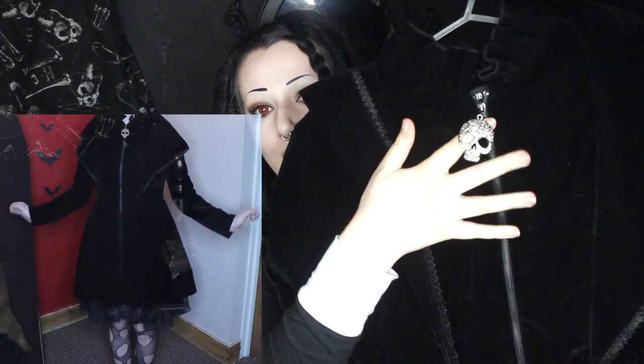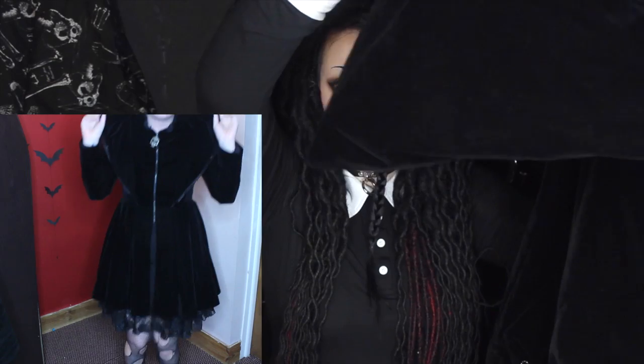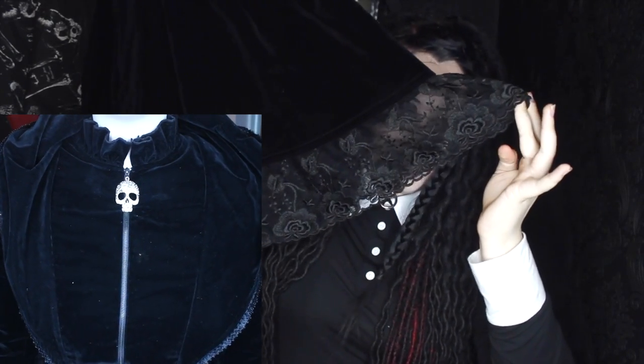And then the last thing I got is something that is so beautiful I could die. I am obsessed with this thing. It is this coat. It's that gorgeous velvet I was talking about — it's so black, just so dark and amazing. It has this super pretty metal sort of filigree, lacy-looking skull zipper thing. It comes into a pointy goblin hood. And then the bottom has all lace going along the bottom there, and it just comes out like this cute little skirt. It's just the cutest thing I own. I love this so much. I wish I'd given my shoulder measurements so it wasn't so tight — it's a wee bit uncomfortable. But it's not unwearable, and it's just so goddamn pretty. I'm obsessed with this thing. In absolute love with this.